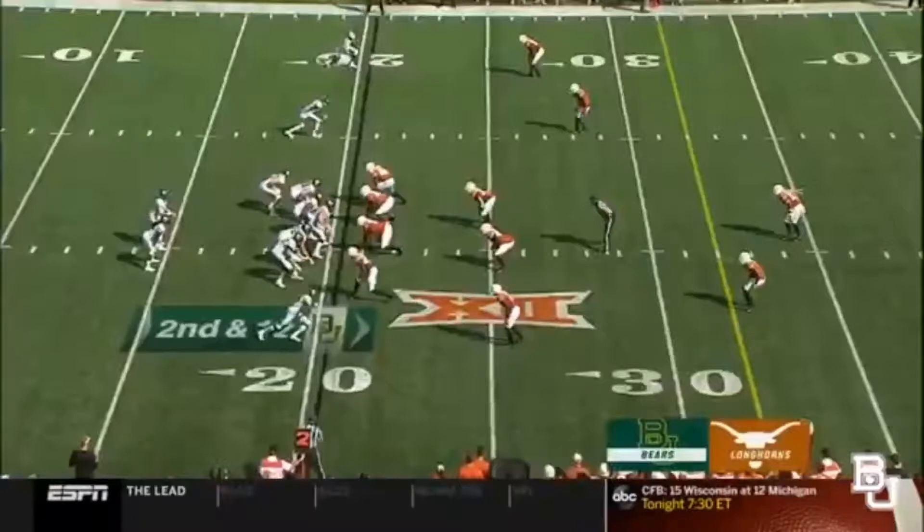I'm telling you, man, it doesn't get any more beautiful than this right here. Beautiful pocket, great protection. Charlie Brewer is unrushed. This camera angle does it zero justice.